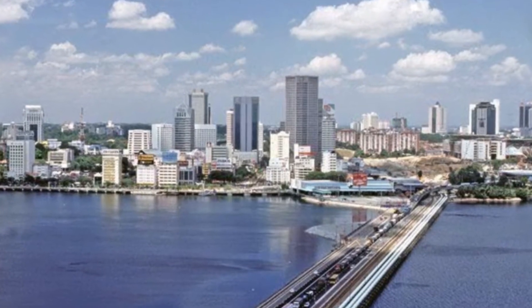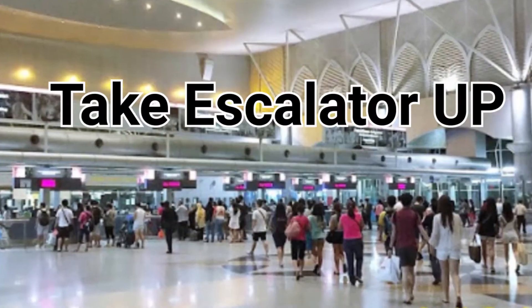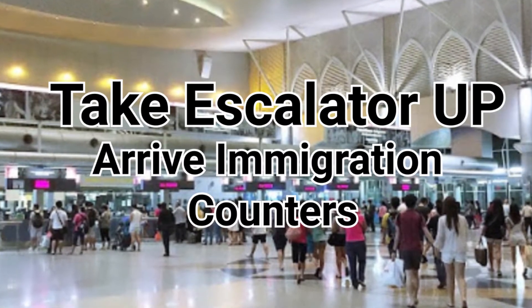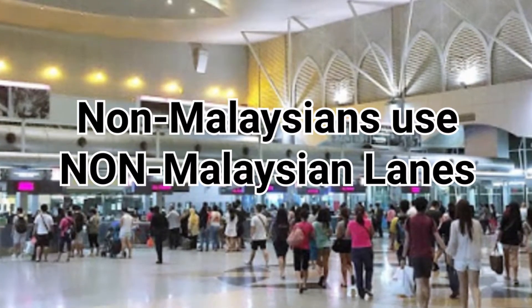Now you are ready to cross the Link Bridge to JB. Take the escalator up and you will see the Malaysian immigration counters. Do note that as a non-Malaysian, you can only use the lanes designated for non-Malaysians.